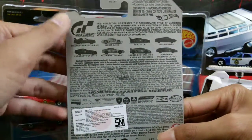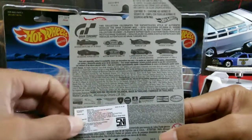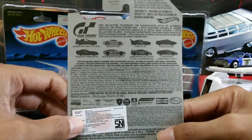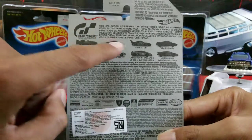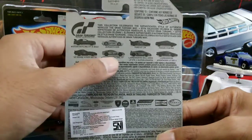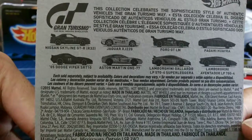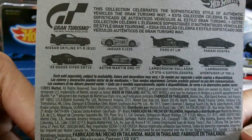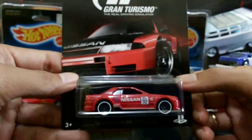This is the 8-car set. Of all the cars in that set, I'm only interested in this Skyline, this Jaguar, and the Aston Martin — only those 3 cars. So I'm very happy to get this one.